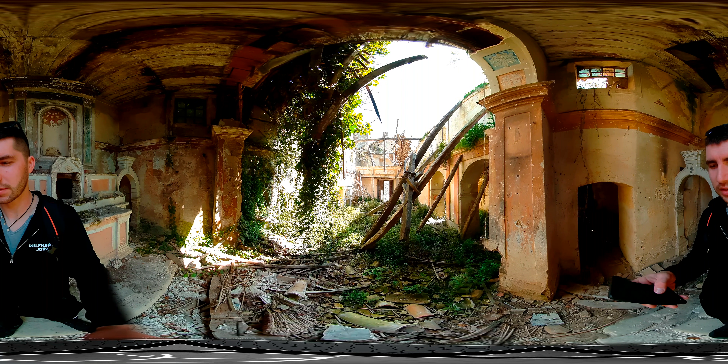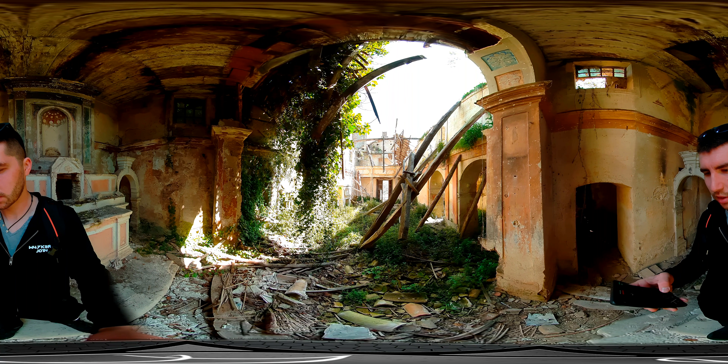I wanna show you everything. Look, it's a small place, but I'm gonna show you everything here. Thank you.